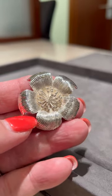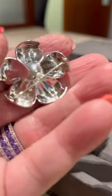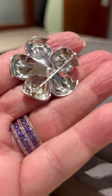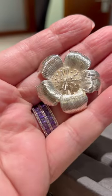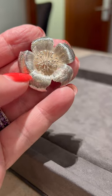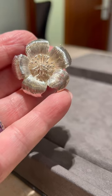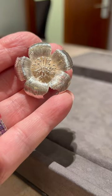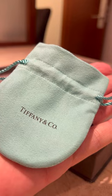Oh my gosh, guys, if you have a Tiffany's piece and you bring it to Tiffany's, Tiffany's will clean it and polish it on location, just so that you know. If you want it even further cleaned, they'll send it out. But look at what a beautiful job they did to this brooch. Absolutely beautiful. It's called the dogwood brooch — you are right, Susan. If you have a Tiffany's nearby, guys, that's what you want to do.